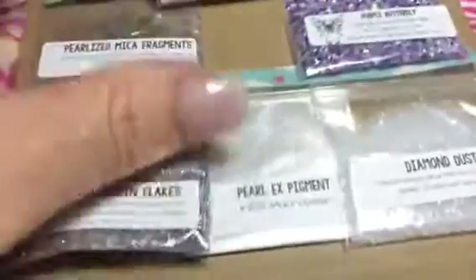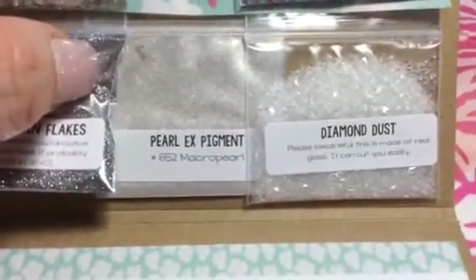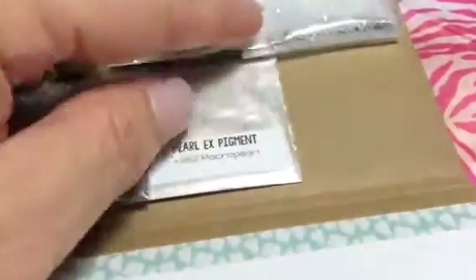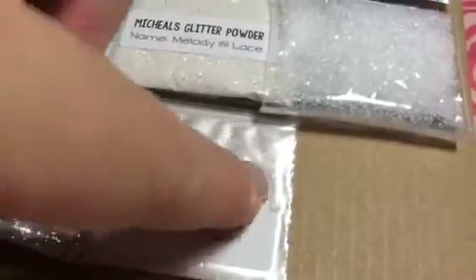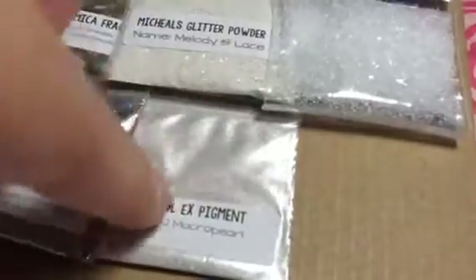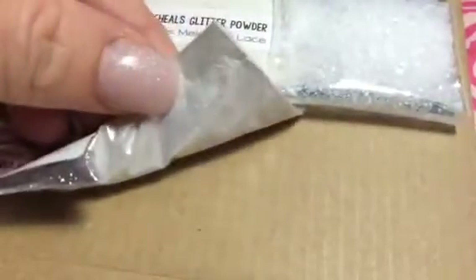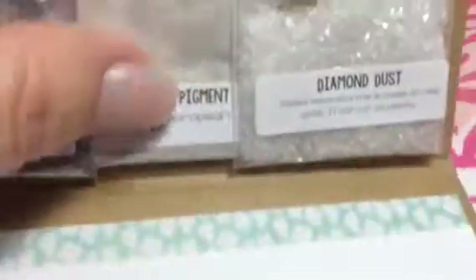Then I got some Pearl X Pigment — My Macro Pearl, number 652. I think I might have some of that now because I got a bunch of pearl pigments in. That's pretty. I'll have to check my pearl pigments. And then she sent me some diamond dust. Is that like broken glass, Felicia? Let me know. It looks like broken glass.